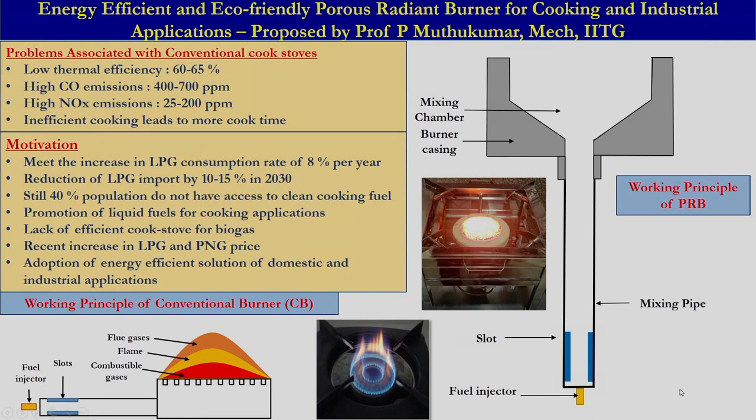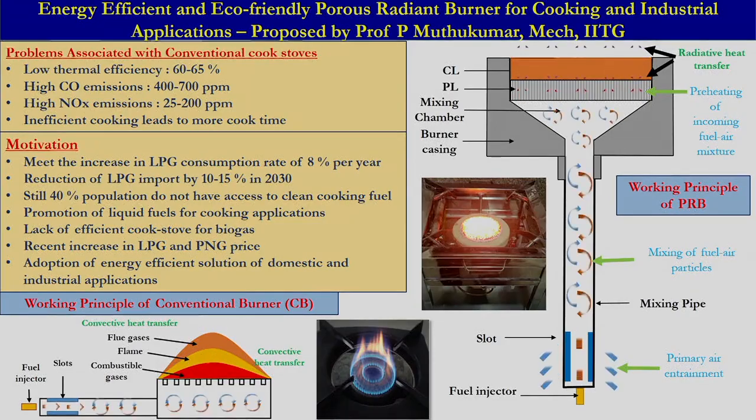With this motivation, we proposed a porous radiant burner for domestic cooking, commercial cooking, and other industrial applications. The porous radiant burner consists of two layers of porous matrix: one is a preheating zone made up of low thermal conductivity and low porosity aluminum oxide ceramic, and above it is the silicon carbide porous matrix, which has high thermal conductivity, high porosity, and high emissivity.